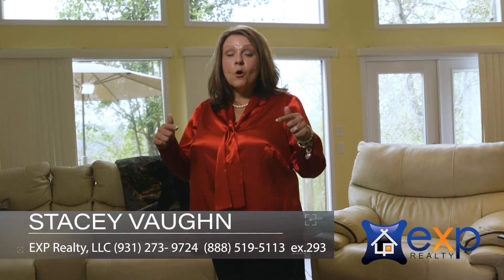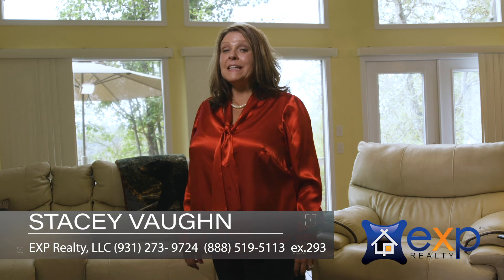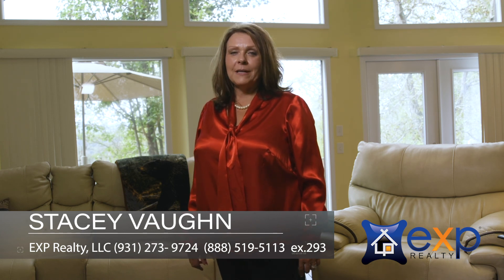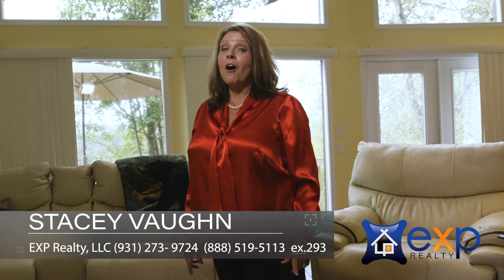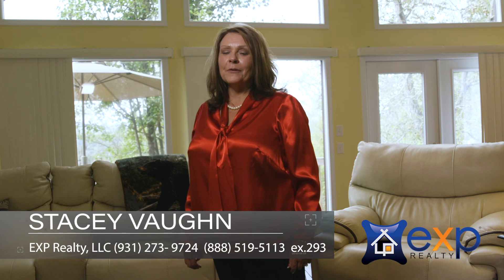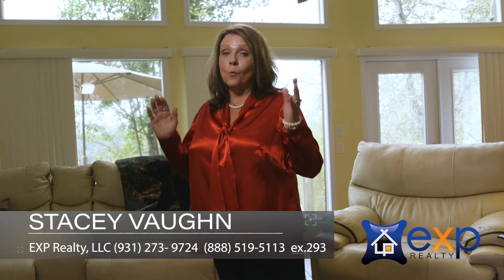To find out more about this property or to schedule a visit, you can call me, Stacy Vaughn, eXp Realty, at 931-273-9724, or the office at 888-519-5113, extension 293. I would love to hear from you and I can't wait to give you a tour of this property.